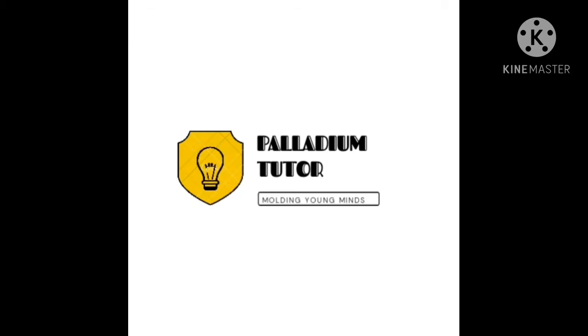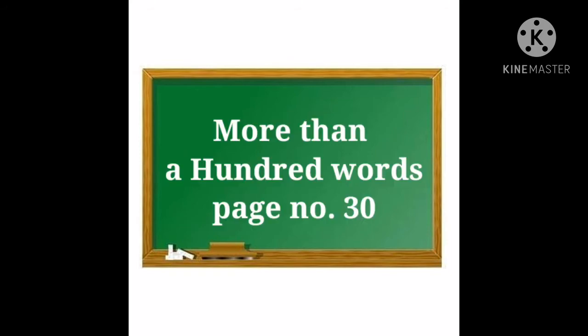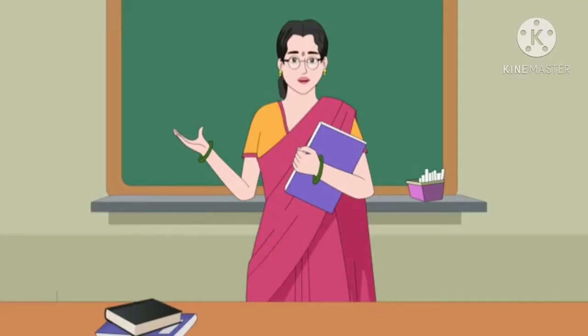Hi students, welcome to Palladium Tutor. More than 100 words, page number 30. Words that are around me. We will now see how many words we know. So let's start.